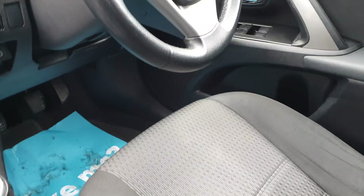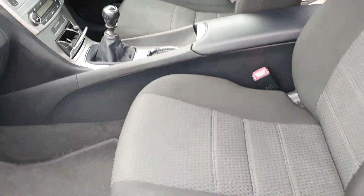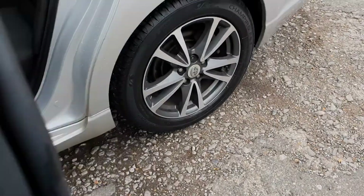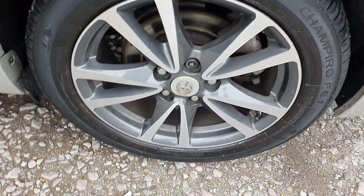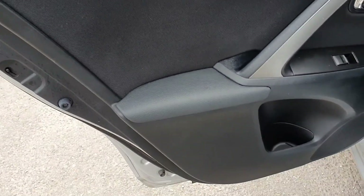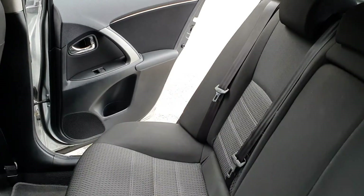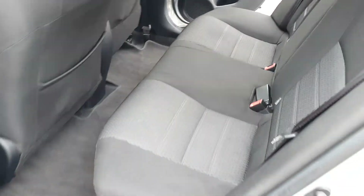Multi-function steering wheel. All the trim is in good condition. Even the door cards are right — up and they've not been scuffed. Unusual for an estate car. I'm not sure the back seats have even been sat in.